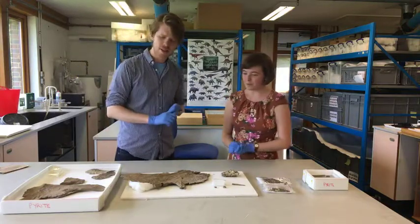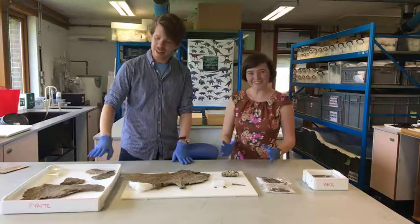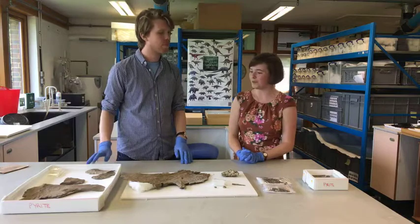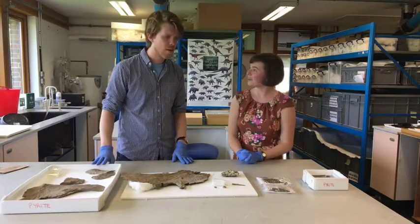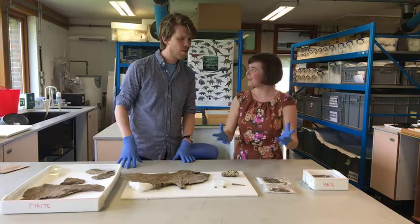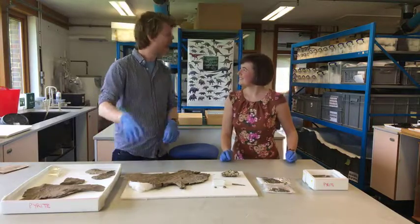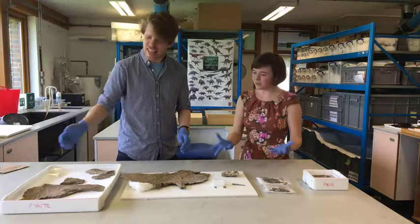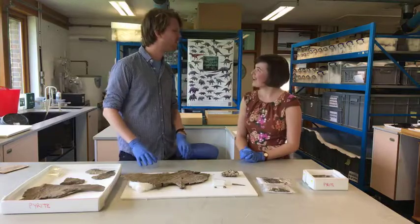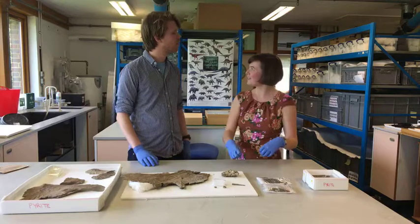When it was excavated, it was found just outside Peterborough. It was taken to Nottingham where Mike Challen, the gentleman who excavated it, kept it at his home - in his garage since the early 2000s. When Mike passed away, his family donated it to the museum so paleontologists could study it.